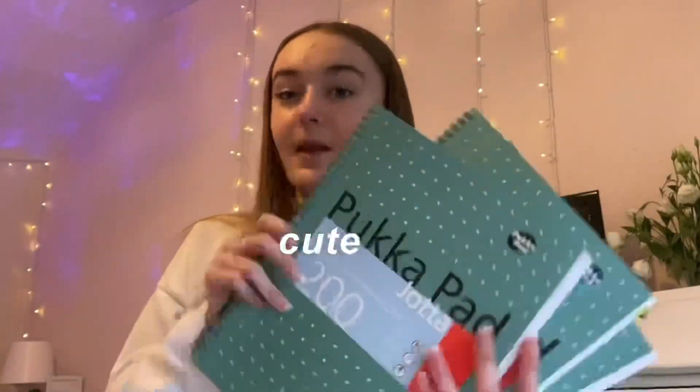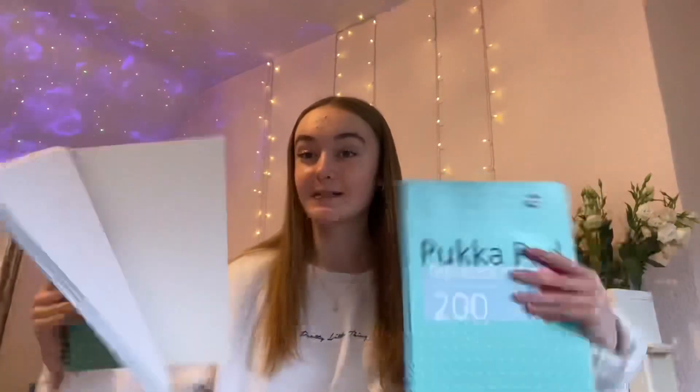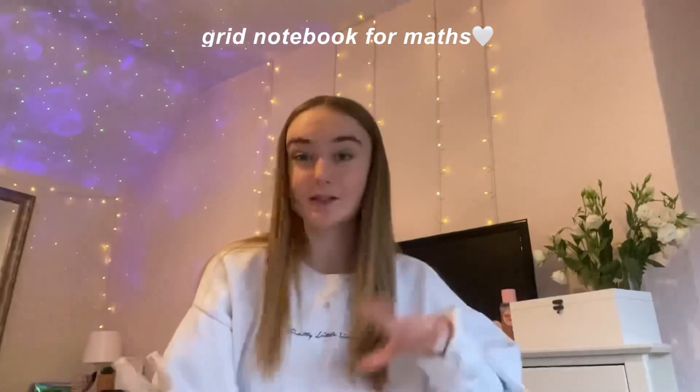At the beginning of year 11 I ordered a load of notebooks on Amazon for each of my different subjects — this is what they look like. I basically got one of these books for each subject so I can keep my notes a lot more organized, and I really recommend it. I have one for chemistry, biology, and physics.